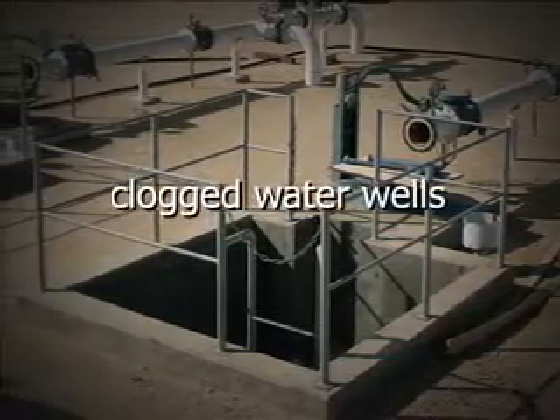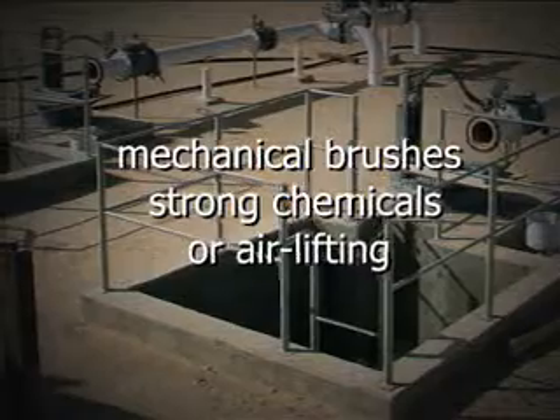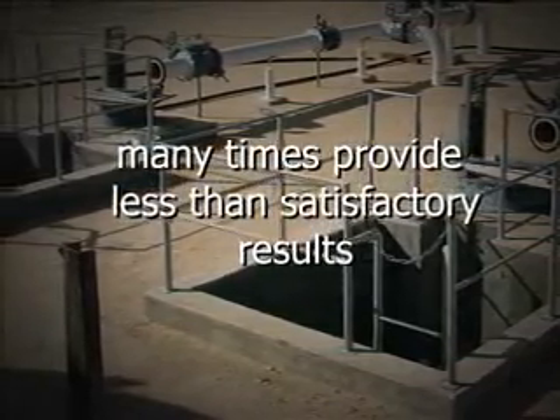Until now, clogged water wells are rehabilitated using mechanical brushes, strong chemicals, or airlifting — many times with less than satisfactory results.